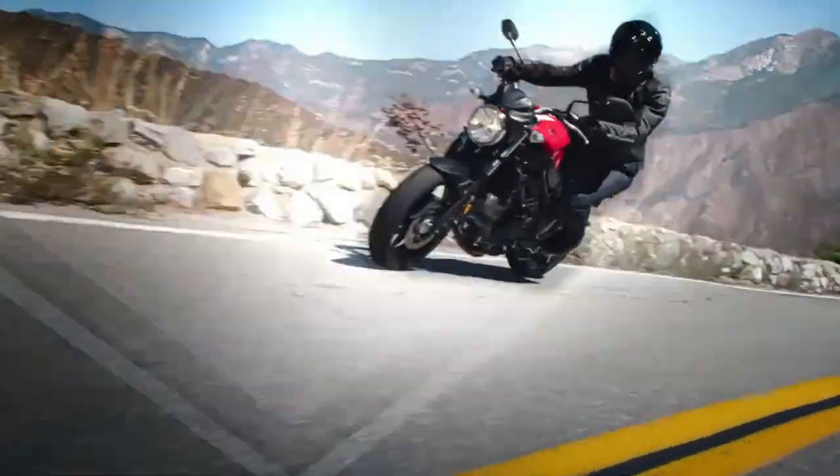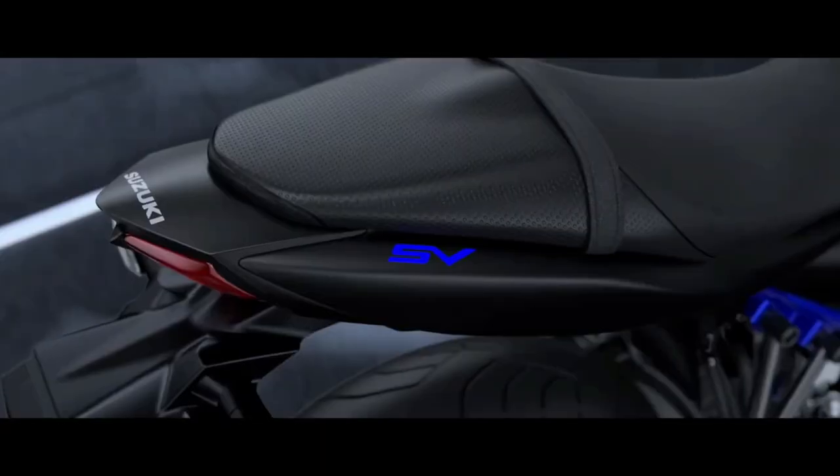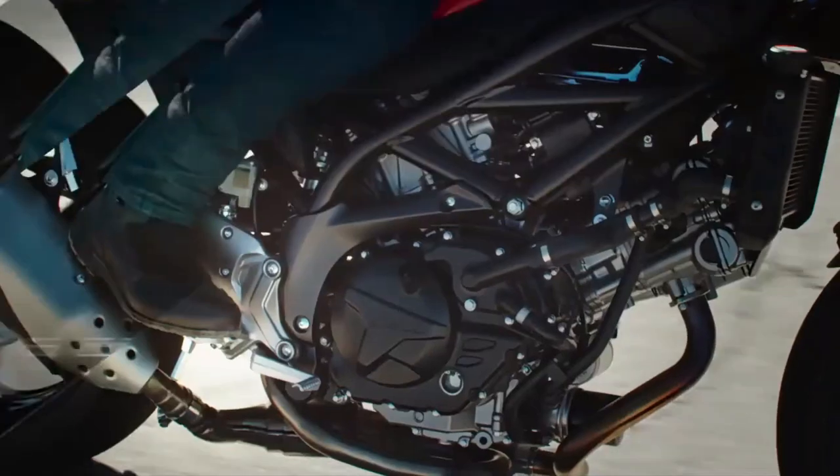The frame of the motorcycle is done in a different color than the base color for the first two color schemes. The Glass Sparkle Black is essentially an all-black color scheme with blacked out parts and even a blacked out frame.